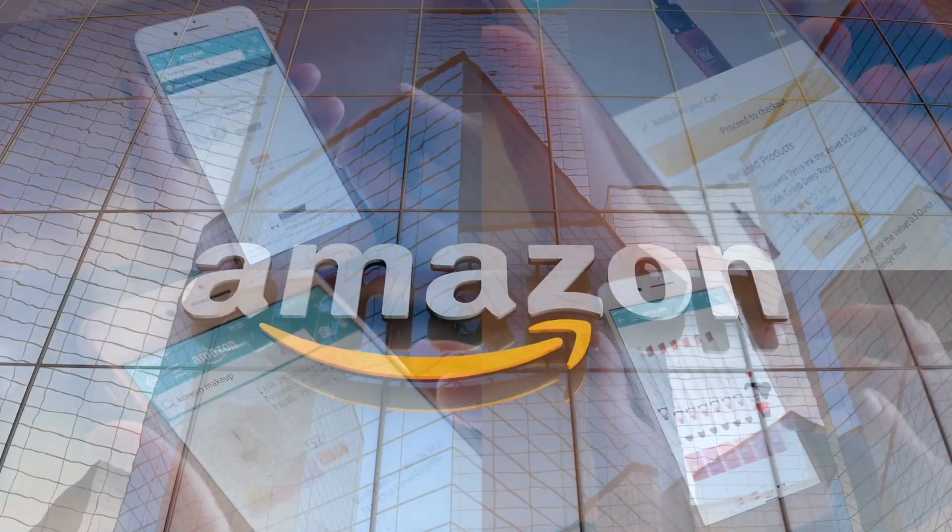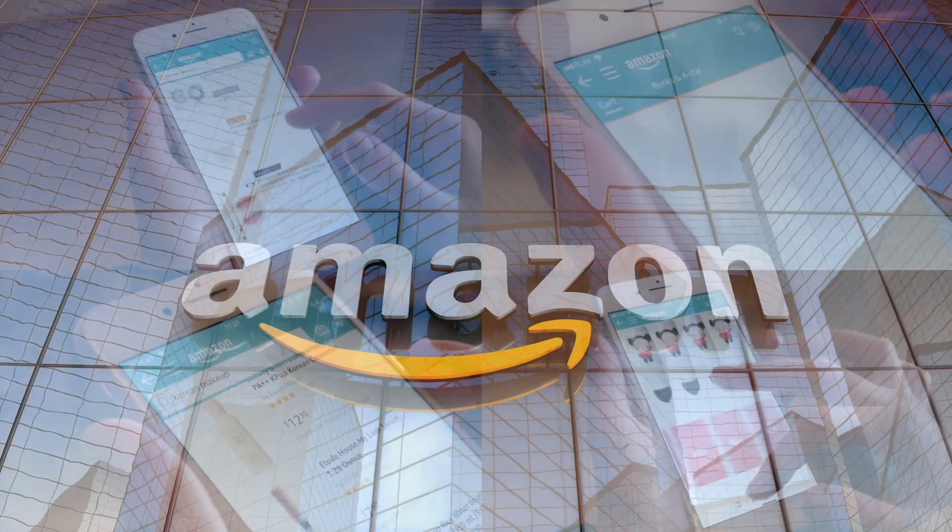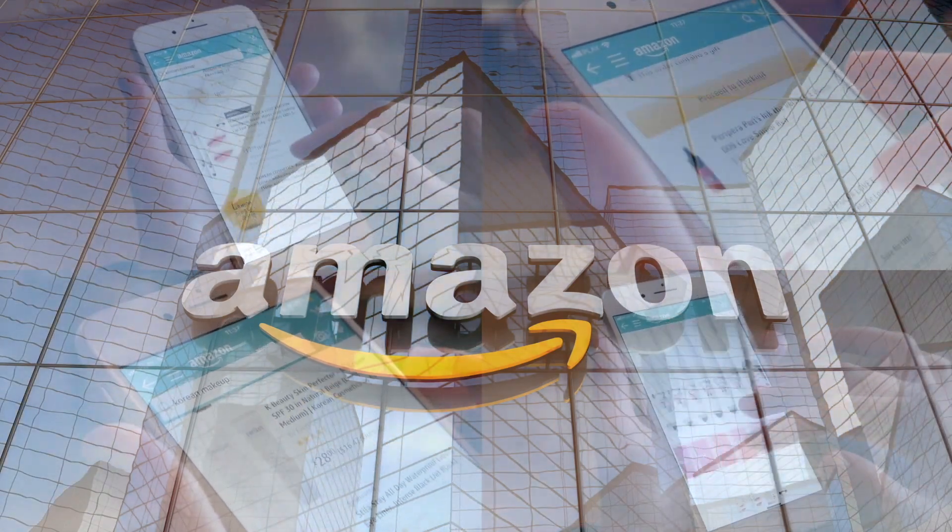If you're new to our channel, we basically review everyday grocery items, so before you spend your hard-earned money, let us tell you if it's worth it. Let's try this out! If you'd like to support this channel, the easiest way is to use our Amazon links the next time you shop there.